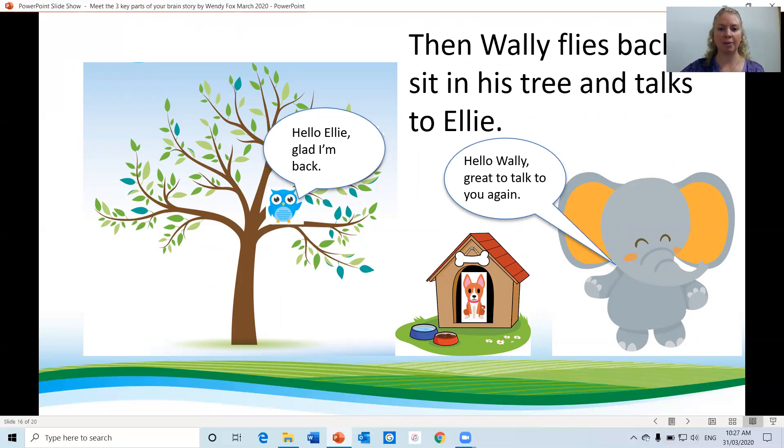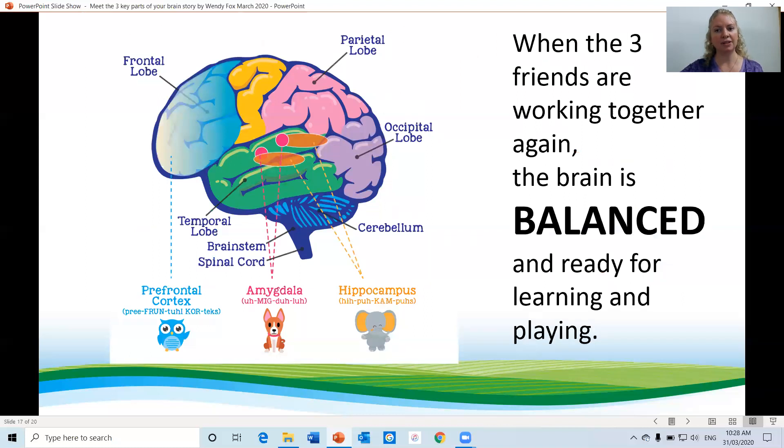Hello Ellie, glad I'm back. Hello Wally, glad to talk to you again. When the three friends are working together again, the brain is balanced and ready for learning and playing.